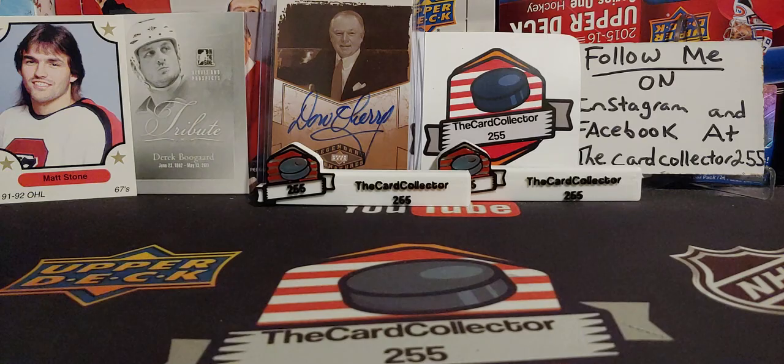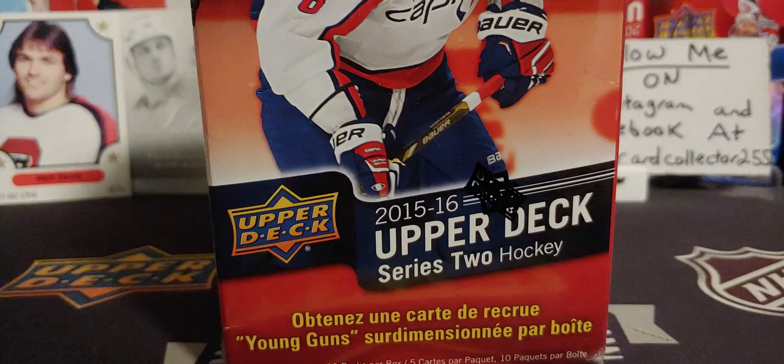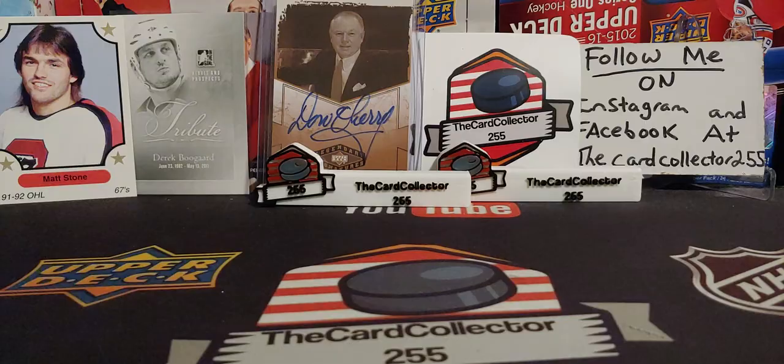Hey guys, this is the Card Collector, and today by the title of this video, we are doing some boxes of 2015-16 Series 1. This stuff has skyrocketed. We're doing three. I just want to say I hope you guys enjoyed my Friday video — that was some pretty decent pulls. I love opening that box, and if you haven't seen it, go check it out.